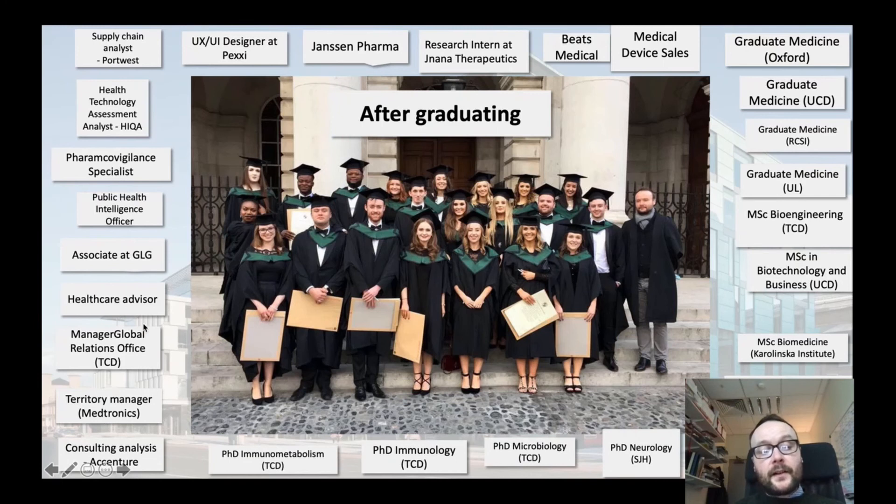On the left-hand side here you can see a selection of other career avenues that students have gone into — for example, in regulatory affairs and HICWA, pharmacovigilance, and Accenture.